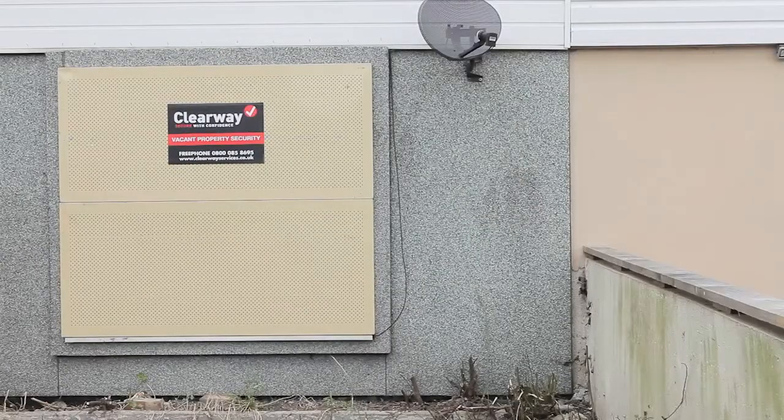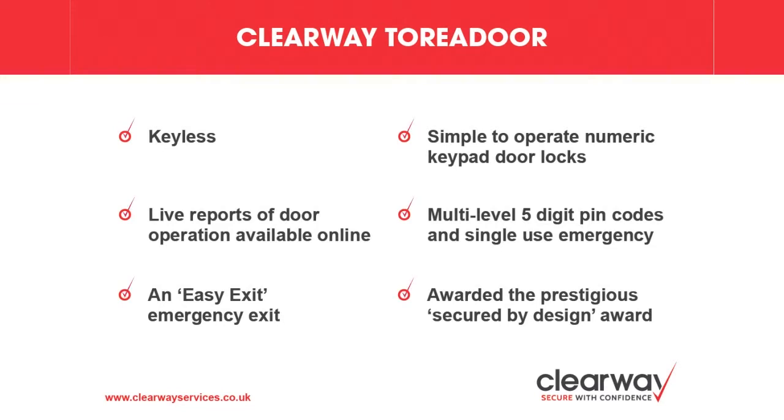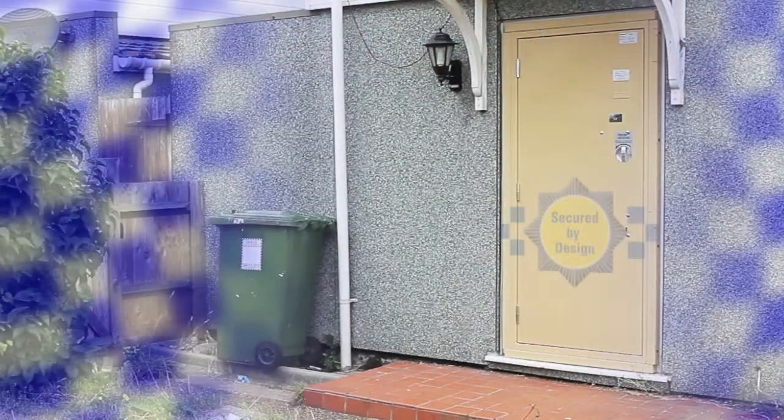That standard is Loss Prevention Standard 1175. It's a standard recognised by the police, the insurance industry and government agencies. In recent years more and more vacant properties are being left vulnerable to break-ins, metal theft and squatting. Many security firms provide boarding up services, but until Torridor there has never been a product tested to a security standard that the police recognise.